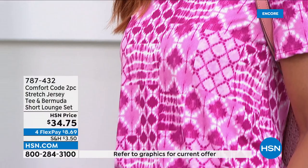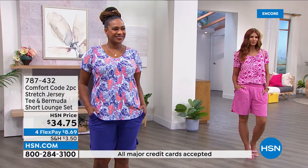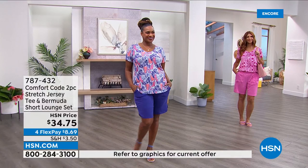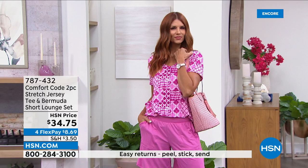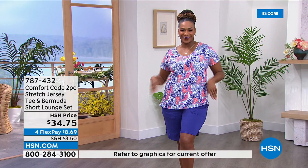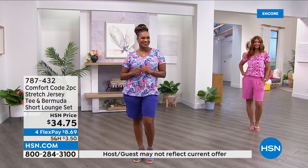You can also wear these pieces separately with other things. For travel, these are such fresh summer vacation prints — perfect resort wear when you still want to look pulled together while being relaxed. Go walk on the beach in this, throw the shorts over your bathing suit to go down to the pool. And because they resist wrinkling, it makes it a lot easier to throw in a bag. These are 787-432 — call us or shop on hsn.com. Three FlexPay payments of $11.58, new and exclusive.